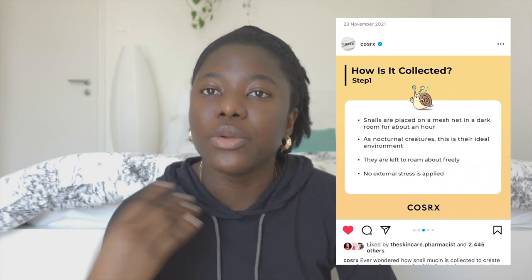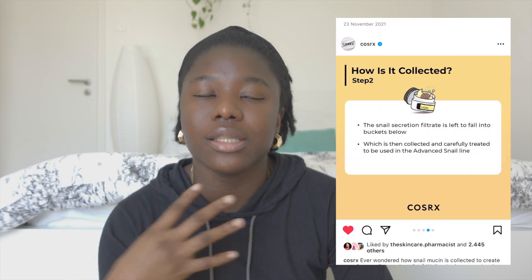Snail mucin is gotten from snails — it's their filtered secretion. COSRX did a post on Instagram about how the snail mucin is sourced, and they mentioned that no snail is harmed in the process. The snails are kept in a dark room where they are allowed to move around freely. As snails move, they leave secretion behind, and what COSRX does is collect that secretion and formulate it to create the products in the snail mucin line.